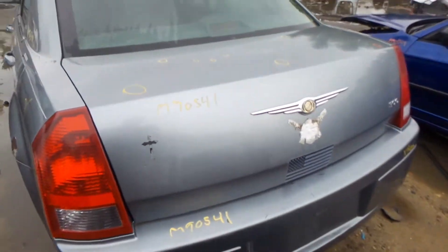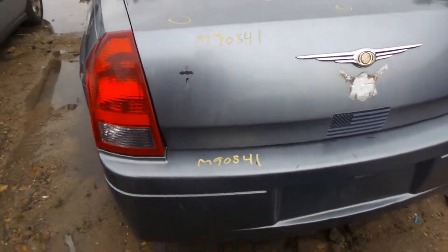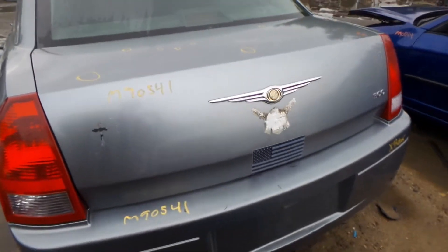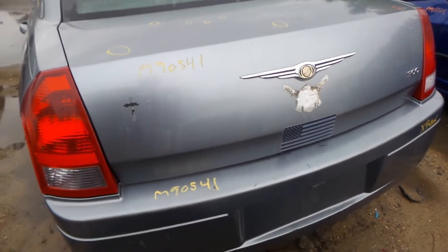Back here we have two good quarter-mounted taillights as well as a good rear rebar. The lid gate is not insurance quality, but it still looks great — it's only got a few pings on it.